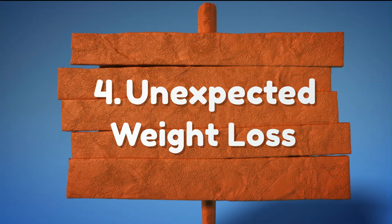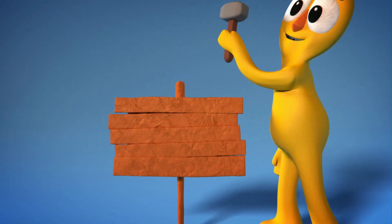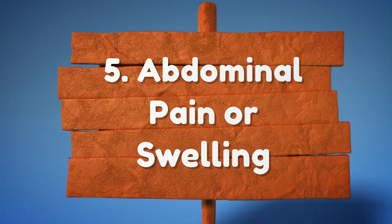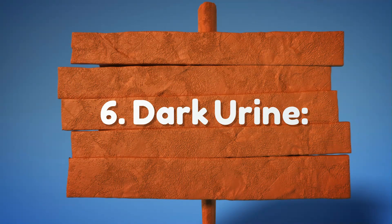4. Unexpected Weight Loss. 5. Abdominal Pain or Swelling. 6. Dark Urine.